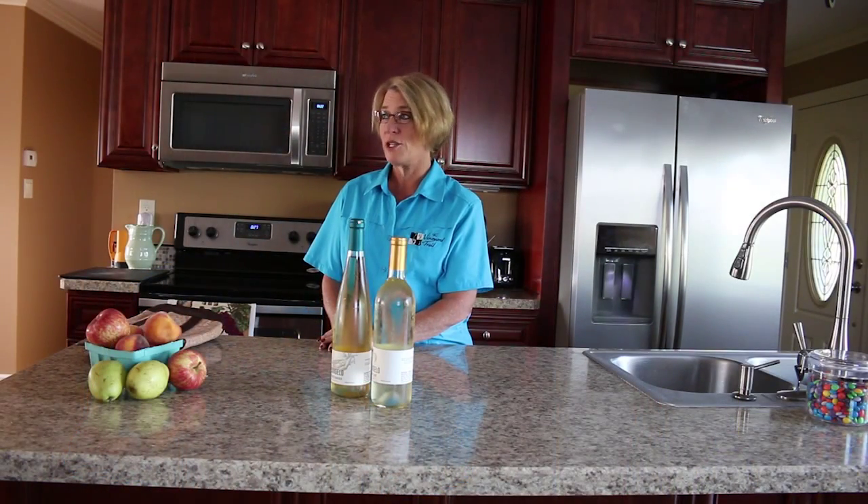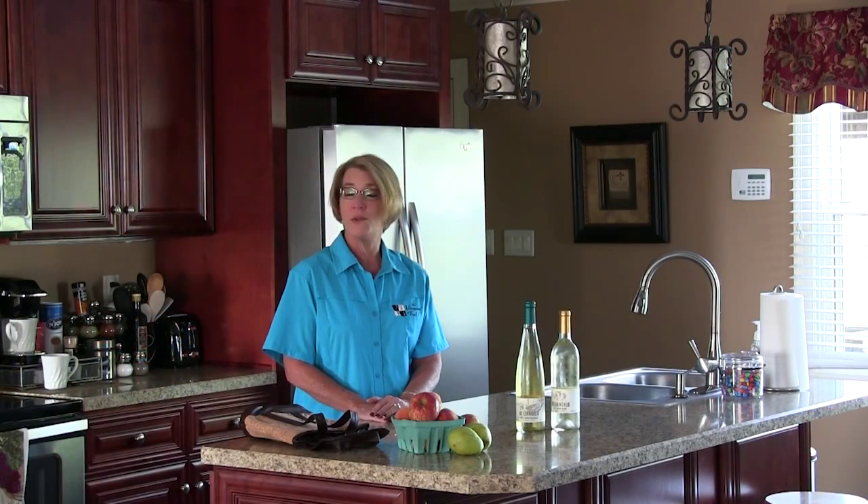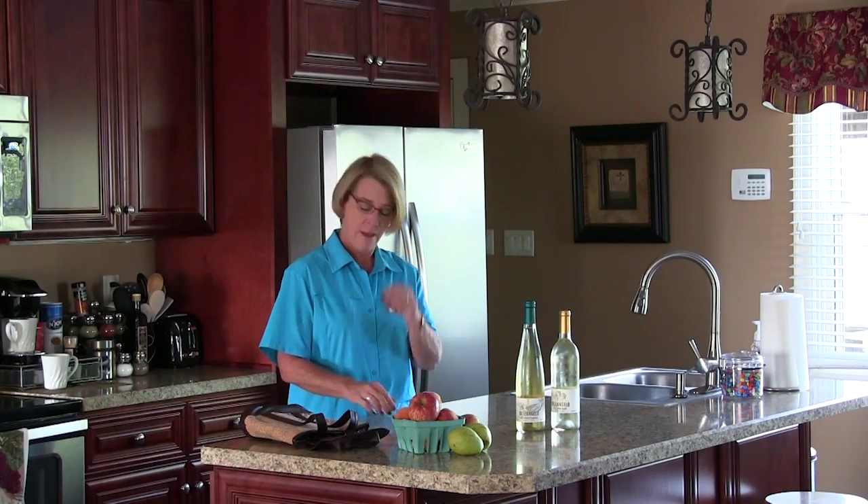Hi guys, this is Micah, the This is the Life Winer from the Vineyard Trail. Today I'm coming to you from Villa Belangelo in the beautiful Finger Lakes District of New York Wine Country, and I am going to share with you a new gadget that I found.